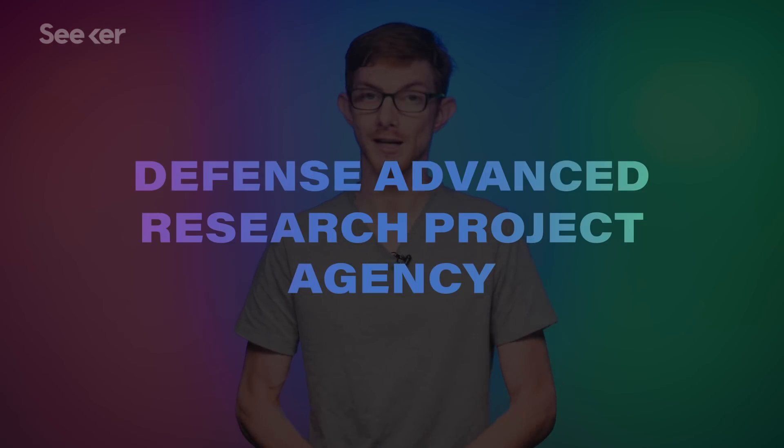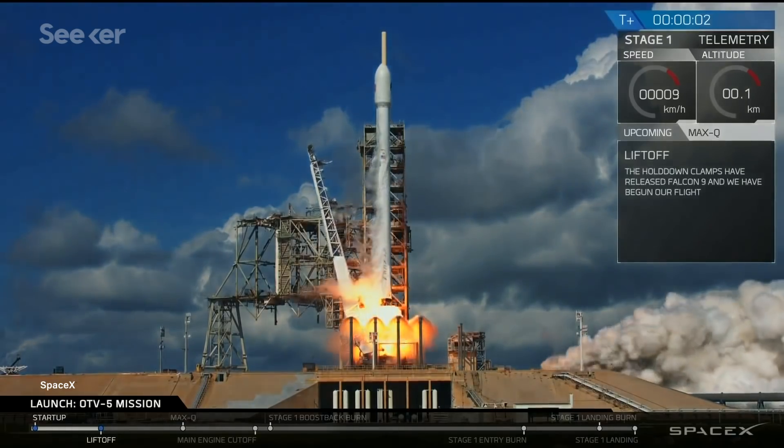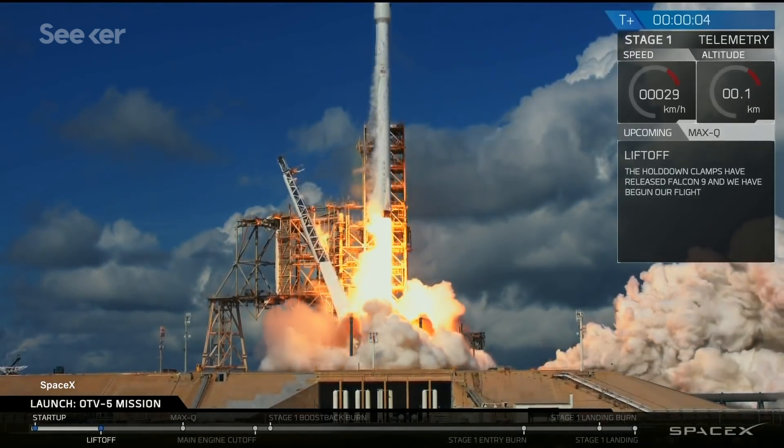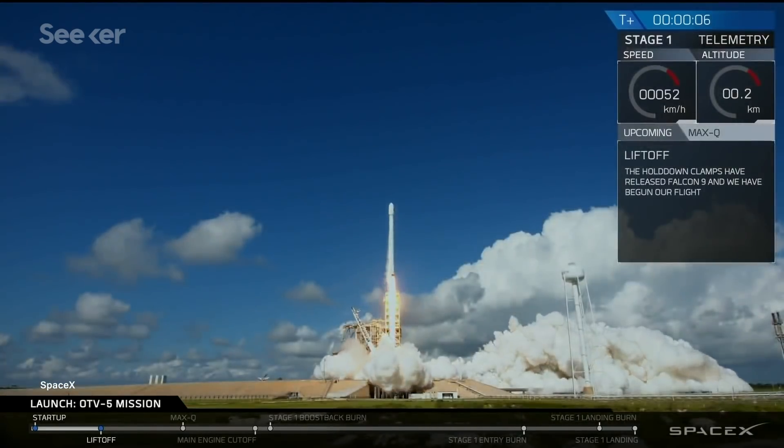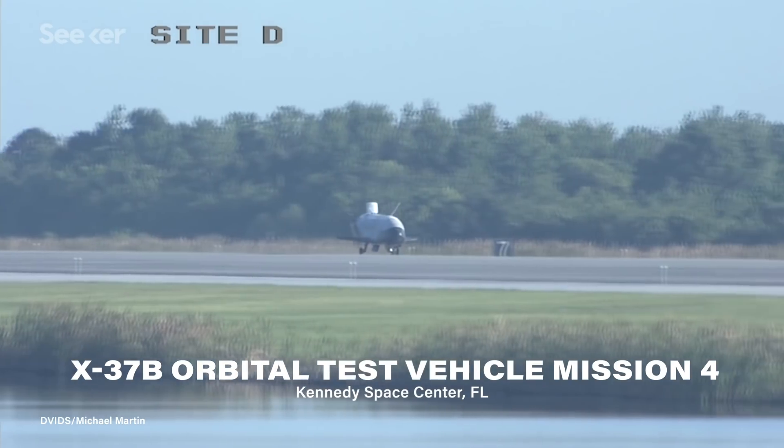The project originally started in 1999 under the purview of NASA, but in 2004 it was taken over by the Defense Advanced Research Projects Agency, better known as DARPA. From then on the X-37 was classified, though we do know that the project is run by the Air Force's Rapid Capabilities Office. It launches out of Cape Canaveral in Florida, with the latest mission riding SpaceX's Falcon 9 into orbit for the first time, and the last two missions landed right next door to where they launched.